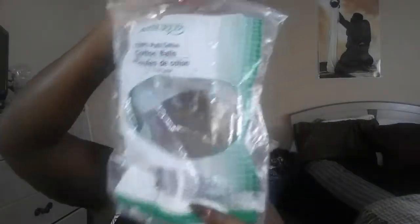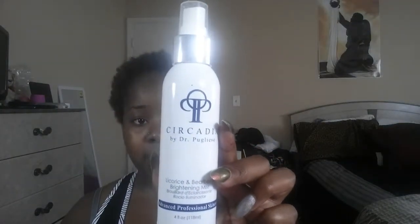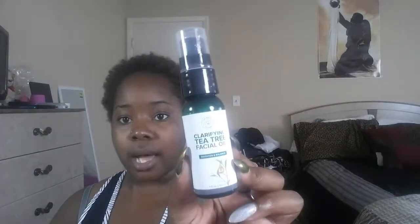I have my trusty cotton swabs that I use when I get ready to tone. I have my vitamin C — vitamin C is good for elasticity in the skin, it's an antioxidant, and it's used for brightening. I also have my licorice and bare berry brightening mist by Circadia — basically a toner I use after I cleanse. And then I have my green tea clarifying facial oil, which is great for all skin especially acne-prone skin.